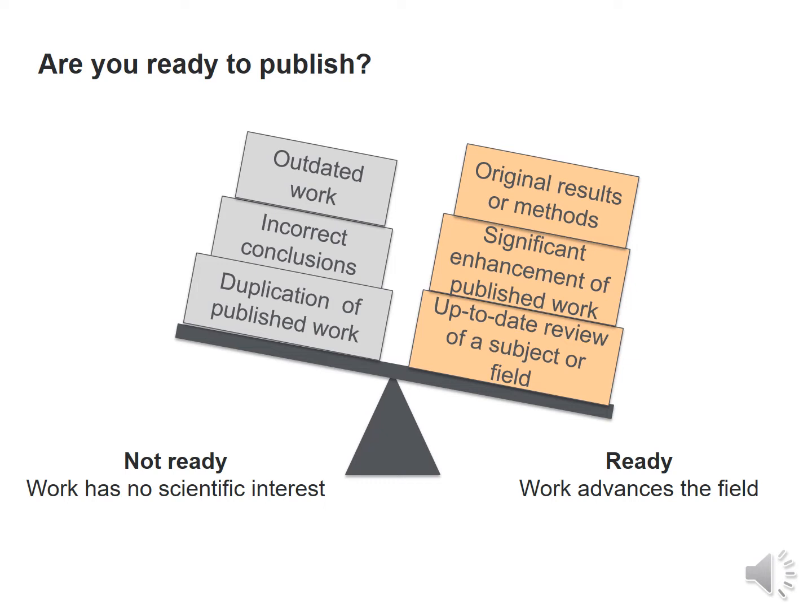On the other hand, if one is ready to publish, then the work will definitely advance the field. In that case, original results or methods would be mentioned, significant enhancement of published work would occur, and an up-to-date review of the subject or field will also take place.